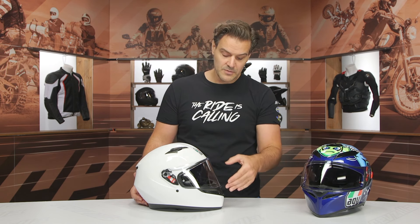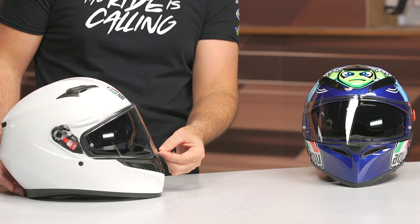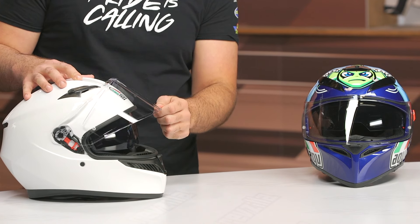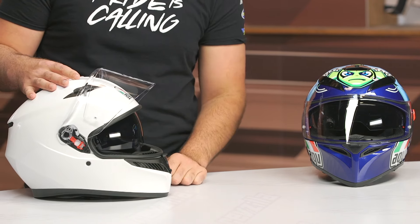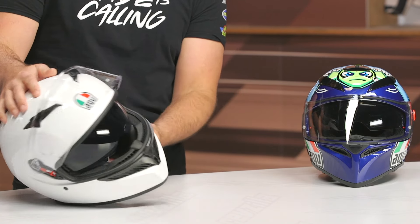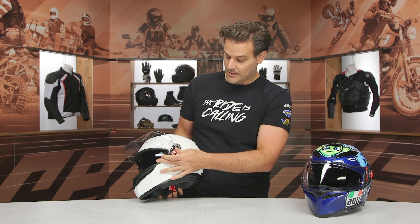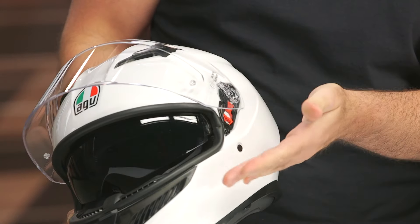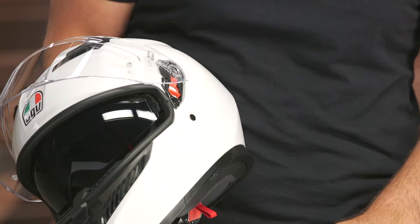You probably won't notice the face shield redesign just from looking at it side by side, but it has been changed ever so slightly. You're still getting the little pop-up city position for just a little bit of air pushing through, and there are nice detents in the face shield itself so you can keep it in the upper position. I like the gasket on this, and I like the removable system — you just pull down and it pops right off, then push it back in with it in the up position. It's very easy to swap shields. There is also the drop-down sun visor on this.